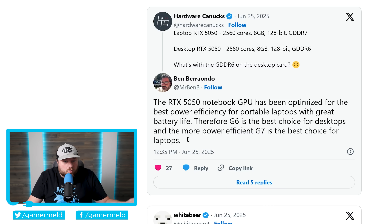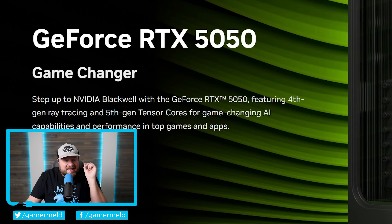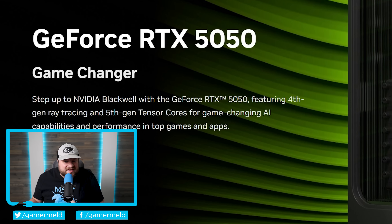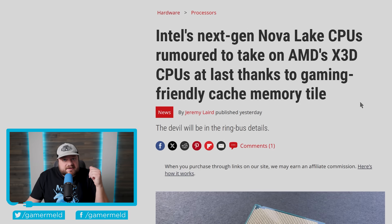Nvidia doesn't actually explain why GDDR6 is on the desktop card — they just explain why GDDR7 is on notebooks. The obvious reason is to bring down the price, which would be understandable if the card weren't still $250 — the same price as the two-generation-old RTX 3050 — and both cards have the exact same core count. The 5050 does have higher clocks and better technology, but this response does not help.